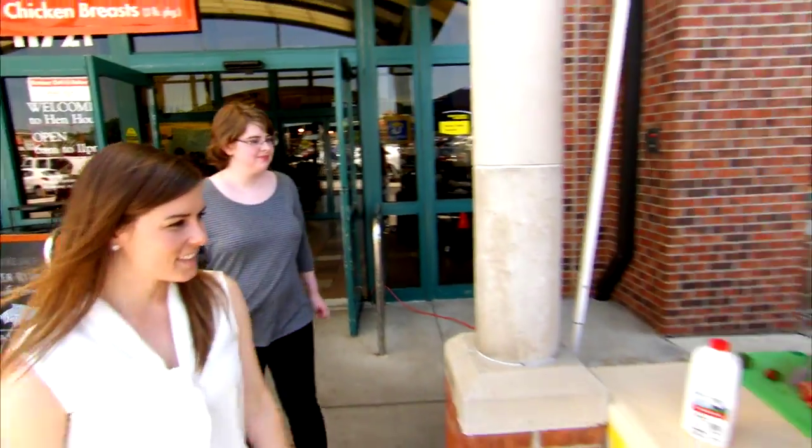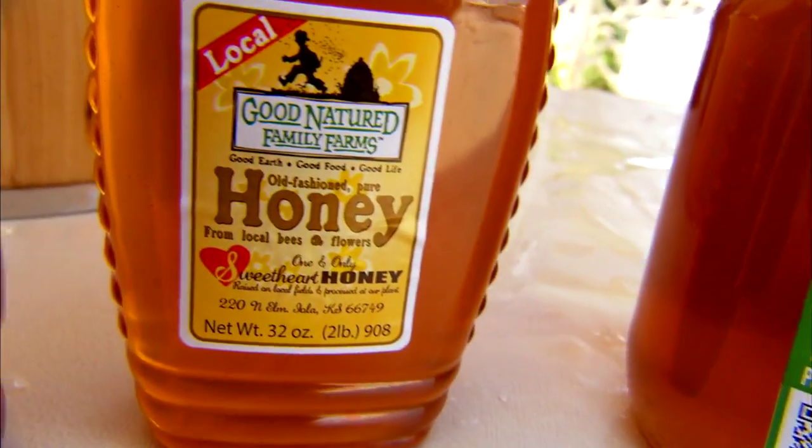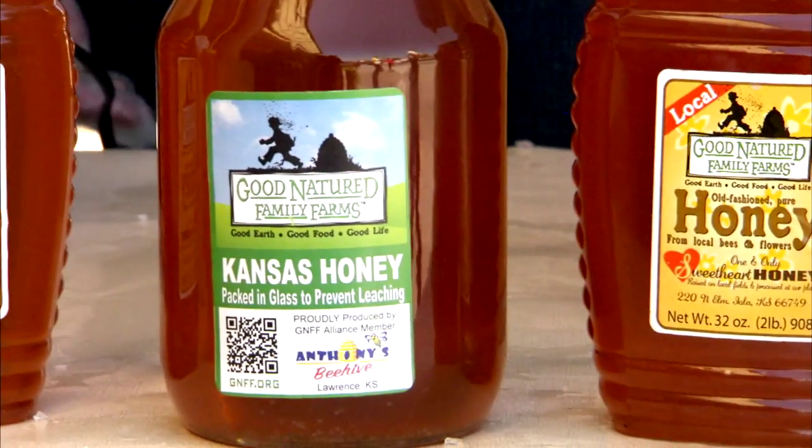Today here at Hen House's Meet the Growers, people can actually come out and meet the folks that are producing their food and know where it comes from. Tony Schwager, I'm with Anthony's Beehive. We sell local honey at Farmers Market, and we sell local West Jaw honey in the Hen House stores.